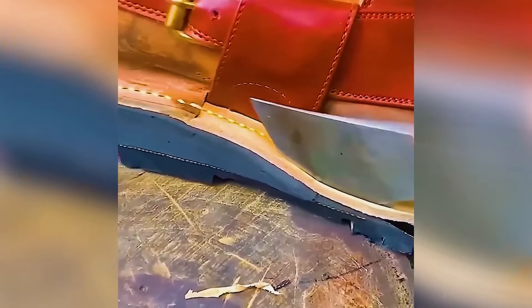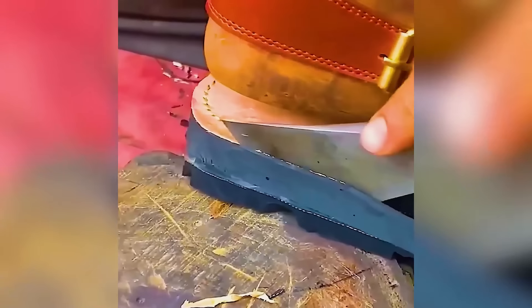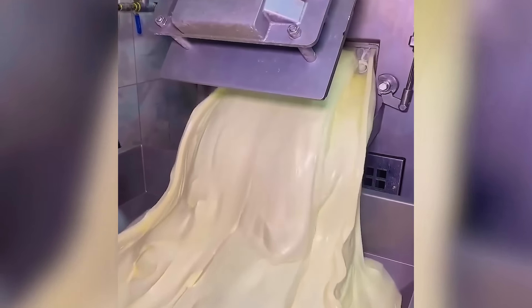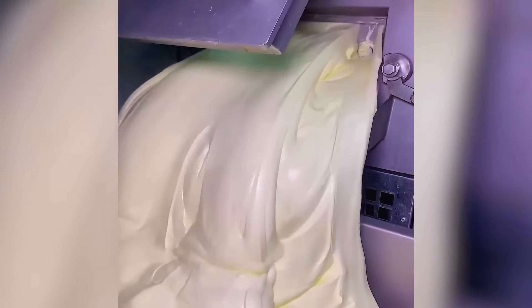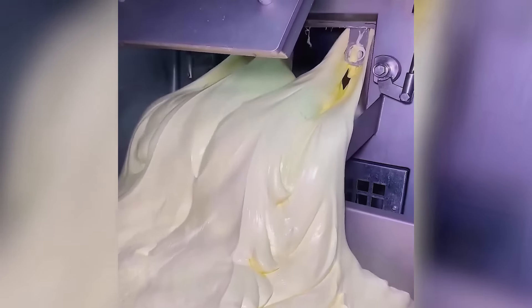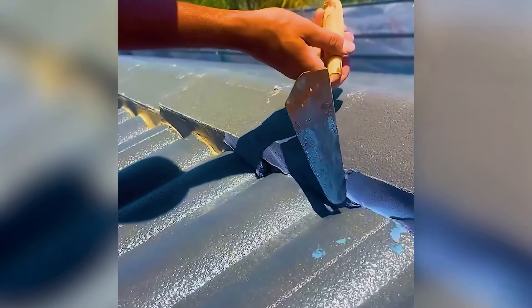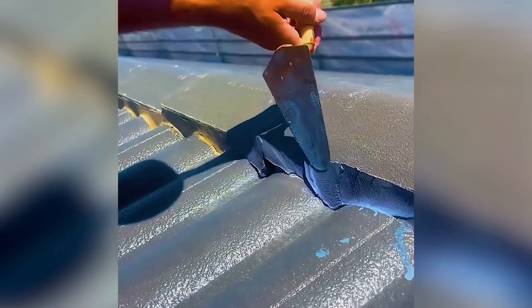A skilled craftsman trims excess from a precisely crafted shoe sole. Observe the unexpectedly satisfying process of roofing.